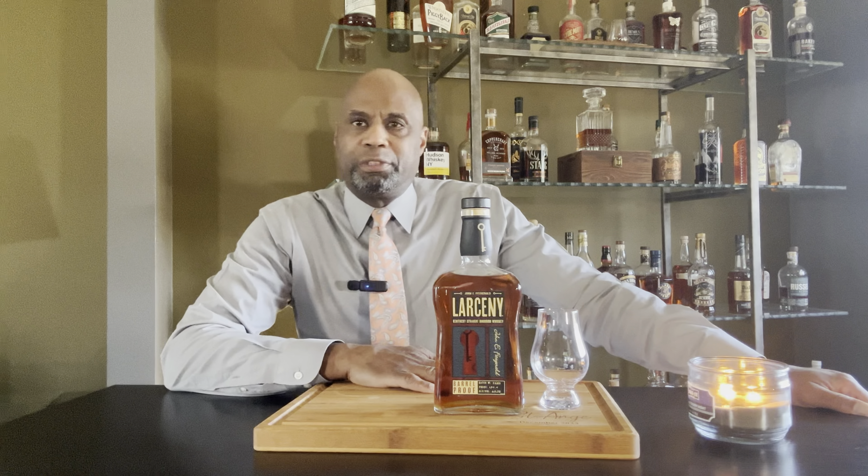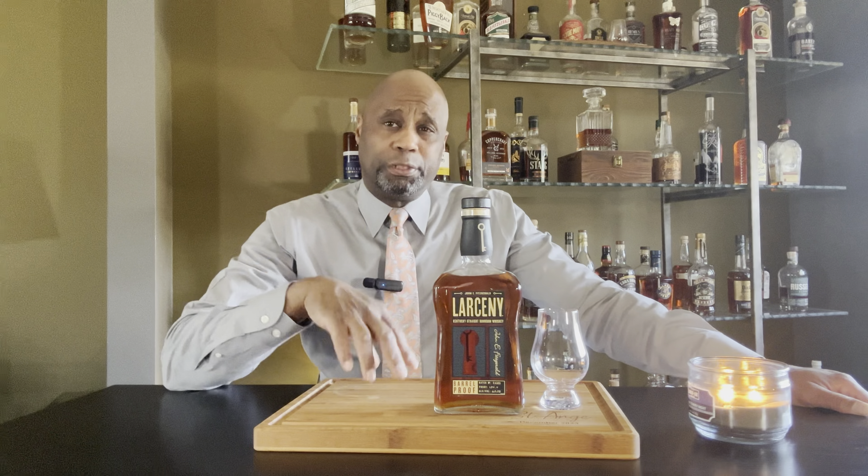Hello bourbon lovers. My name is Keith and this is the bourbon shop. As you can see, I have Larceny here. This is Larceny Barrel Proof.